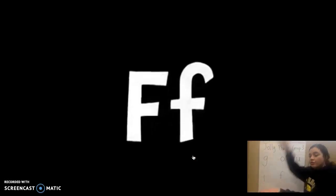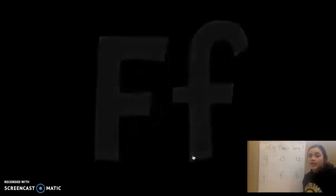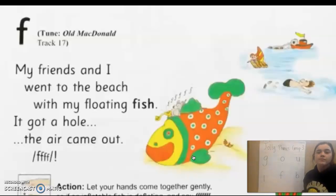Very good. Two more letters. My friends and I went to the beach with my floating fish. It got a hole, the air came out.